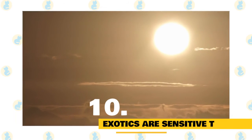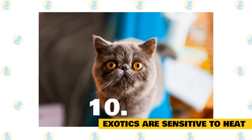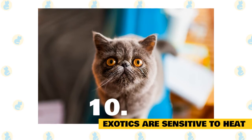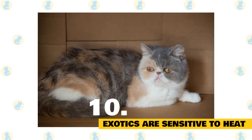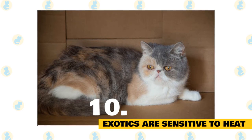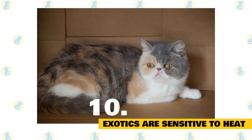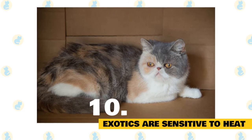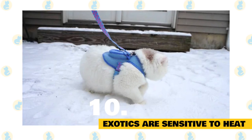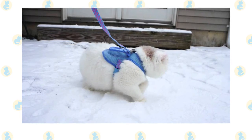10. Exotics are very sensitive to heat. One of the most common health issues for exotics is their sensitivity to heat. Their flat faces include flat noses, and that makes it difficult for some of them to inhale and exhale easily. They will search for the coolest spot in the house and spread out over it to help cool their bodies. Their flat noses cannot help them easily expel extra heat, so they use cool places instead. Owners who live in warm places often protect them by running air conditioning during hotter times of the year. Because exotics have such thick double coats of fur, they do not cool down as easily as other cats, so they do better in colder climates.